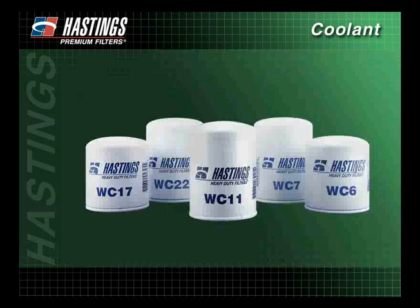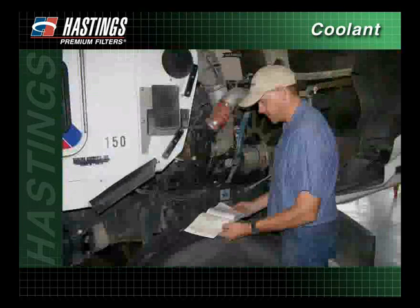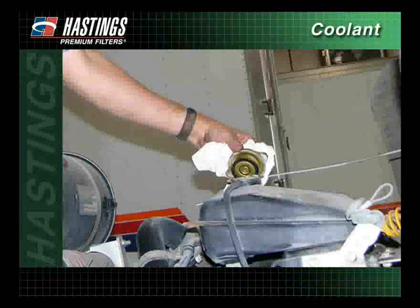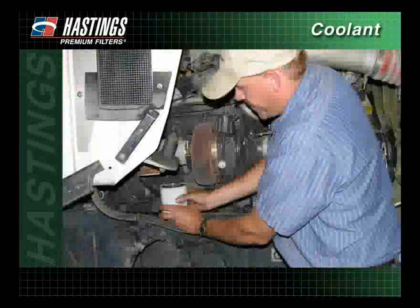During the last few minutes, we've discussed the features and benefits of the different coolant filters, illustrating how choosing the right filter for your vehicle can help keep your heavy-duty diesel engine operating effectively and efficiently. We have also demonstrated the importance of proper maintenance and have illustrated how to check and maintain the proper coolant level. Finally, we have shown the correct installation technique to ensure proper filtration.